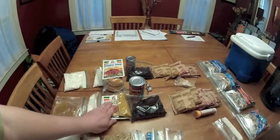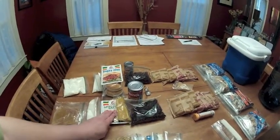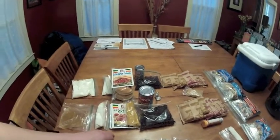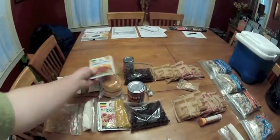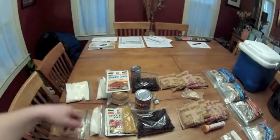Another night we're going to be having spaghetti. I've got a pound of hamburger here, we've got noodles and sauce and tomato paste to make the sauce. And then the third night we have sloppy joes — we've got some hamburger buns, some seasoning mix, and a pound of hamburger again.